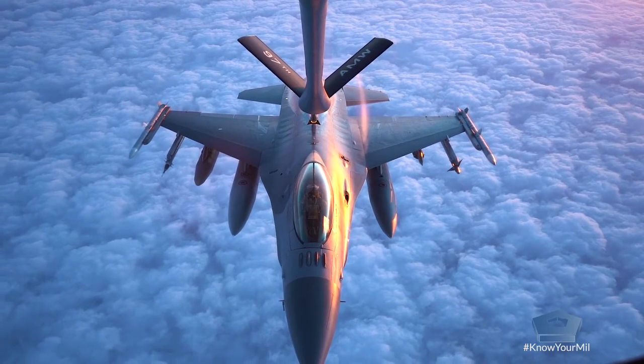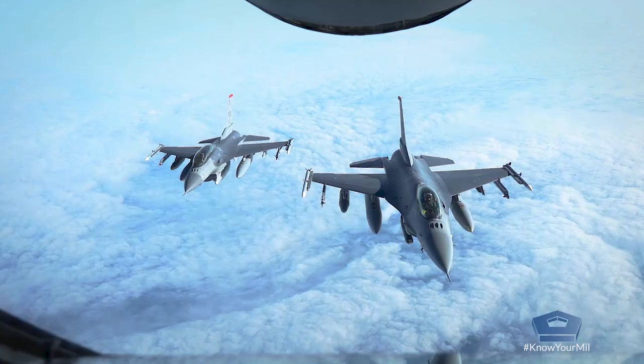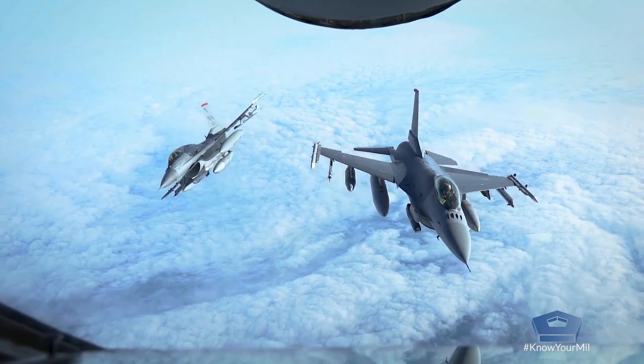It's inherently very dangerous, but it's also very rewarding to see something that close and support a key mission that we do out here every day.